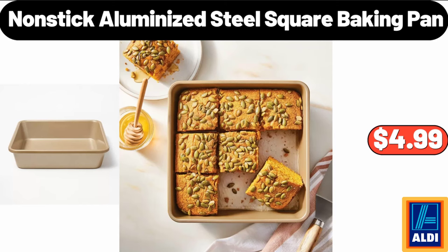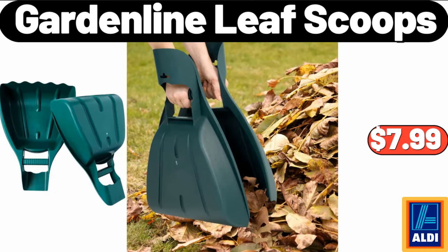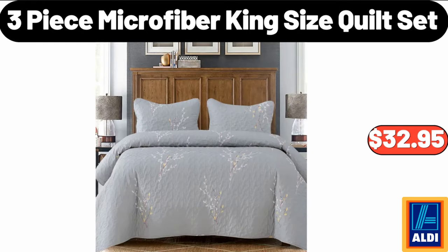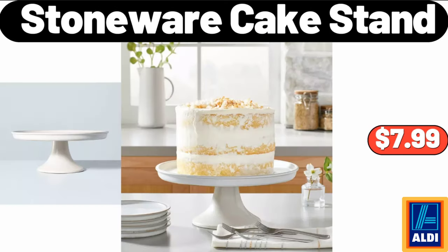Non-stick aluminized steel square baking pan, $4.99. Garden line leaf scoops, $7.99. Reversible gingerbread house to polka dot novelty plush pillow, $6.99. 3-piece microfiber king size quilt set, $32.95. Stoneware cake stand, $7.99.